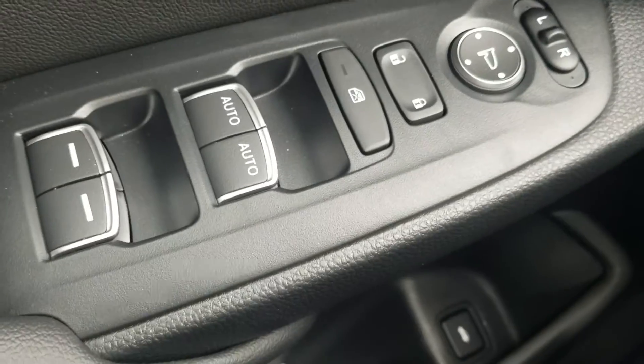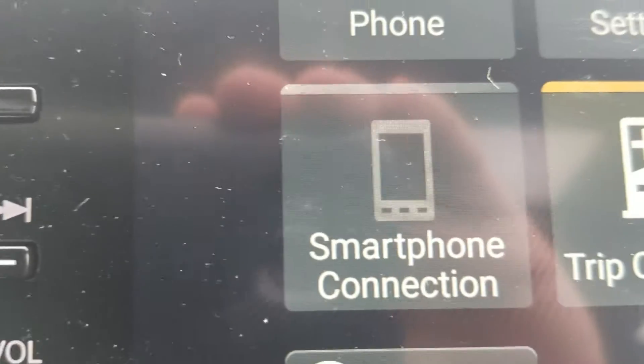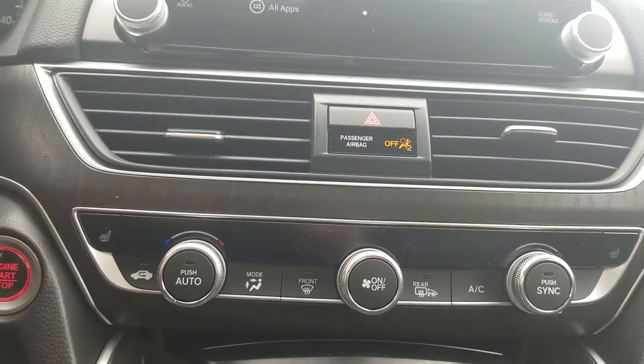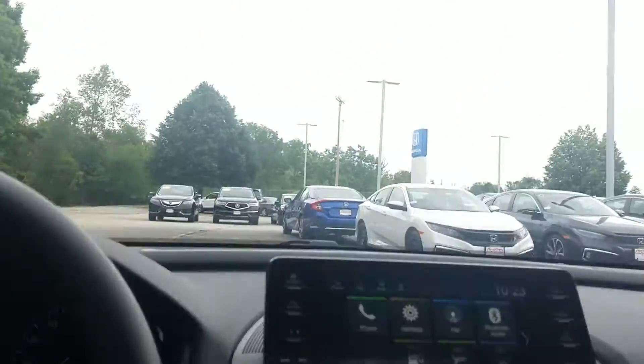We do have power windows including auto for the driver and passenger side. We have an 8-inch display audio that is Apple CarPlay and Android Auto compatible as well as Bluetooth. We have dual zone climate control, heated side mirrors, and the blind spot information system. We also have a one-touch sunroof and a place for your sunglasses.